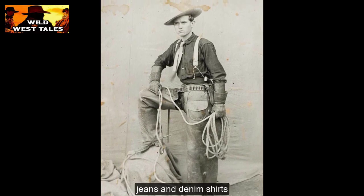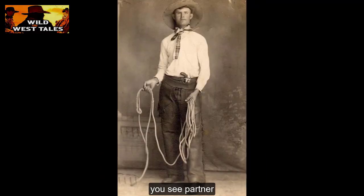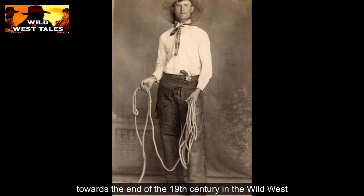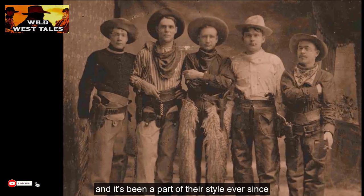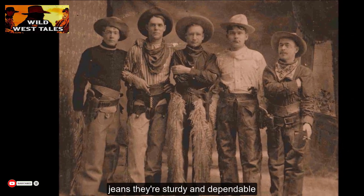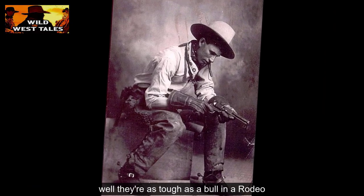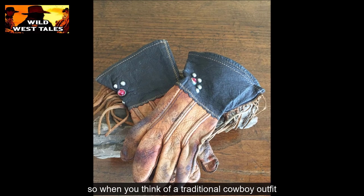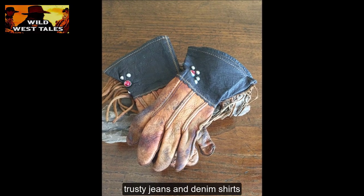Jeans and denim shirts — now that's a classic cowboy look. These outfits became real popular towards the end of the 19th century in the Wild West. Cowboys took a liking to them, and it's been a part of their style ever since. Jeans are sturdy and dependable, just what a cowboy needs out on the trail. And them denim shirts, they're as tough as a bull in a rodeo. So when you think of a traditional cowboy outfit, don't forget to tip your hat to them trusty jeans and denim shirts.